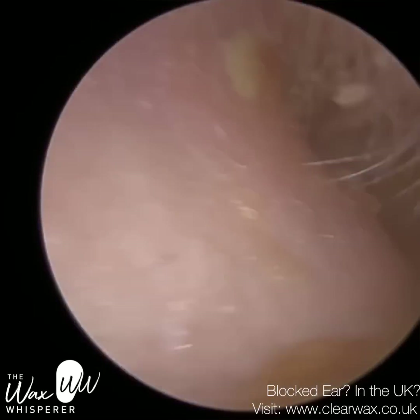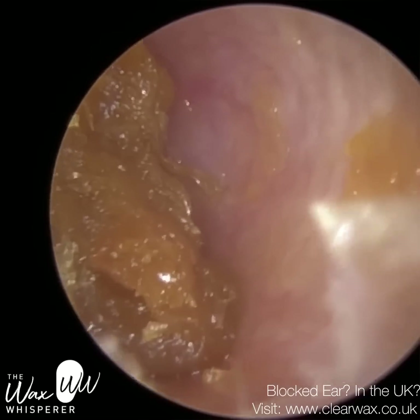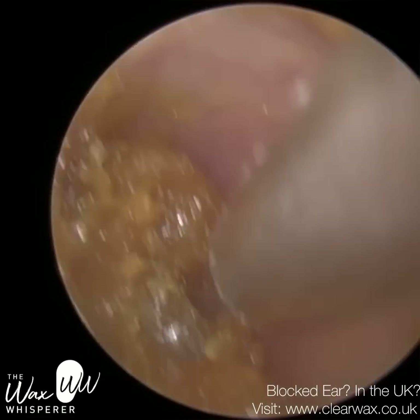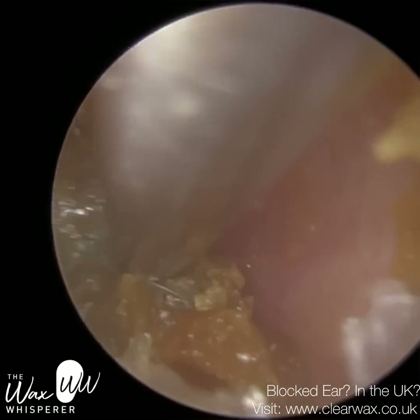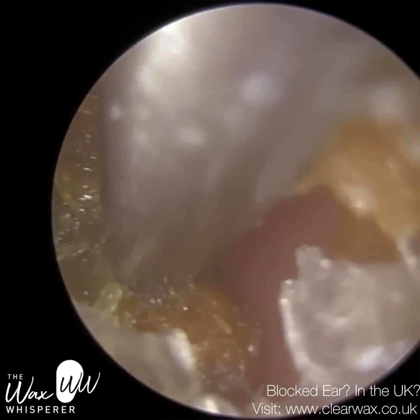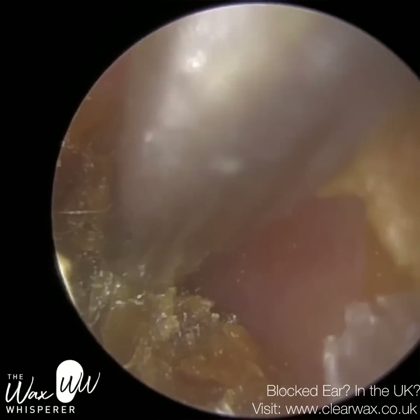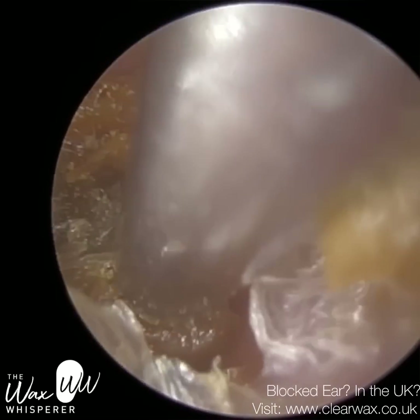Past that second bend, we all have a bit of a curvature, but this patient's curvature is a lot more than the norm, and it could be a reason why this patient is getting a buildup of wax. As the wax is travelling around the bend it gets trapped, and then you get a buildup of wax behind it, which sooner or later occludes the ear canal.